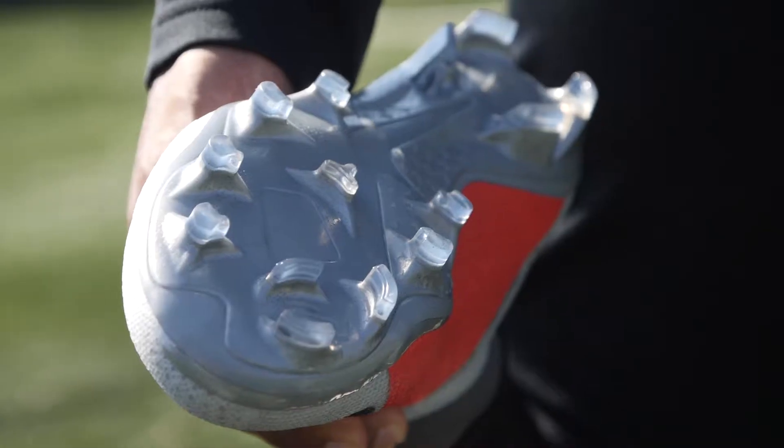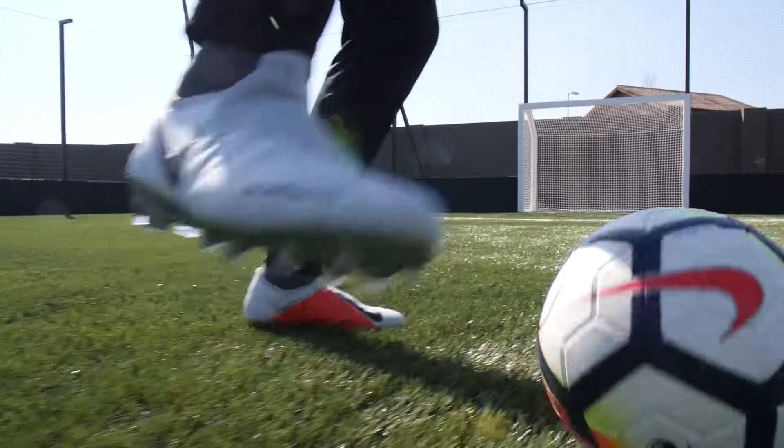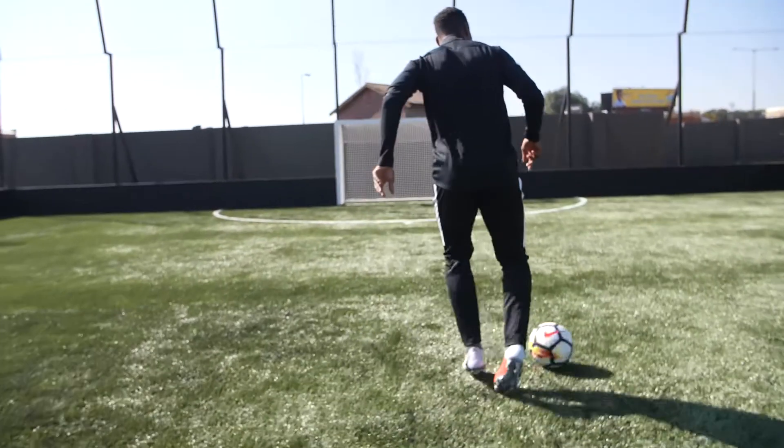The hybrid also helps with the change of direction and the movements. I think it will help me with my speed because I think the game nowadays requires more speed.